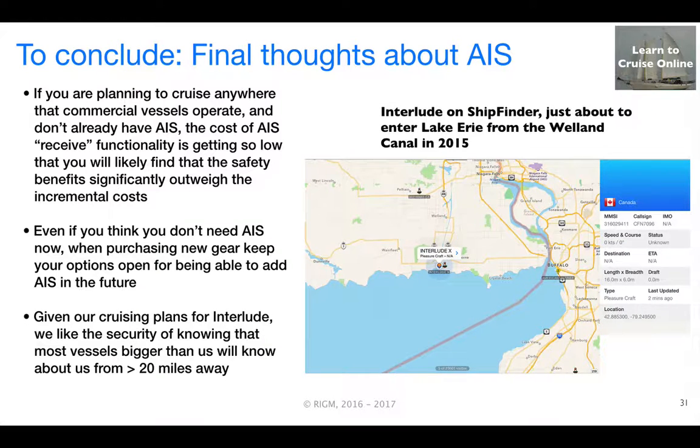In conclusion, given the increasingly low incremental cost of AIS receive technology, it's hard to justify not including it in your plans. It's really nice to know exactly where the freighters are and where they are heading, particularly at night. In our situation, given our planned future adventures for Interlude, we like the thought that our AIS transponder means that most vessels bigger than us will be able to see us coming from a minimum of 20 miles away. This concludes Episode 4. We'll see you on the next screencast.